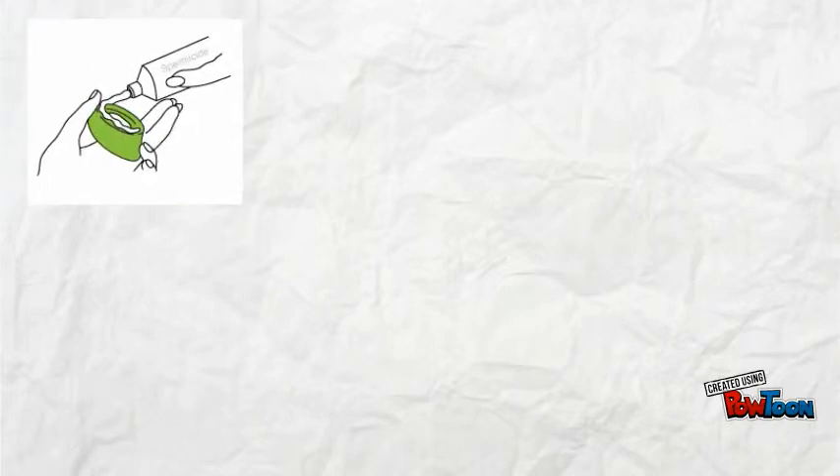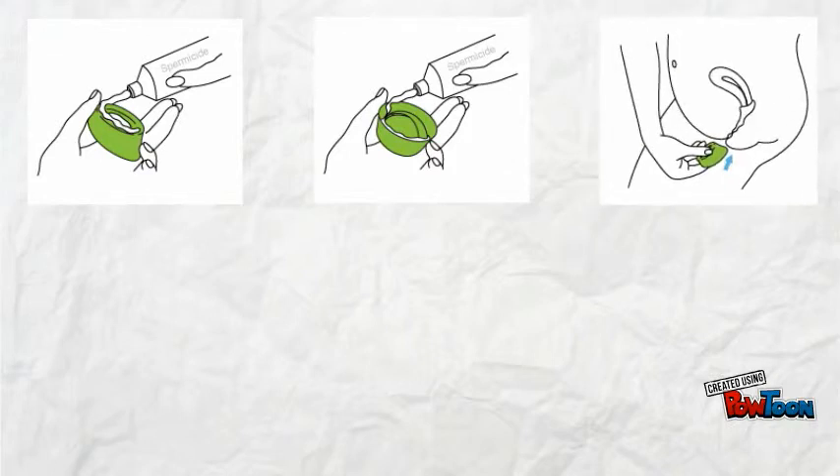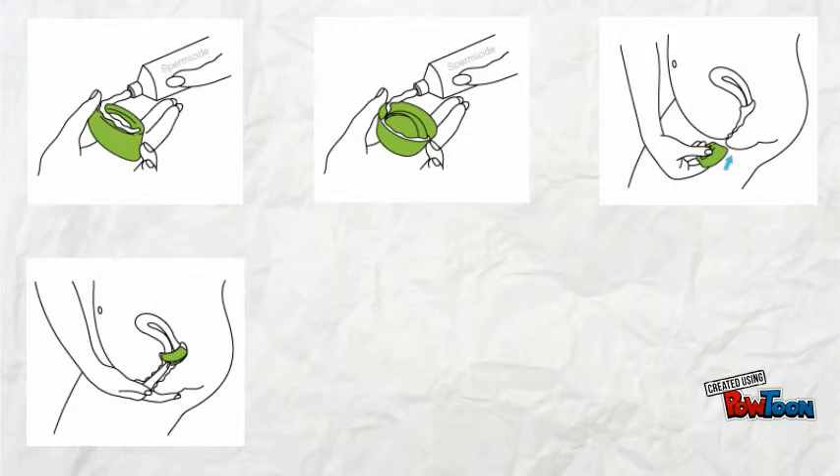Start with clean hands before inserting. First, put a quarter teaspoon of spermicide in the dome of the cap and add a thin layer on the brim. Then put a half teaspoon in the folded area between the brim and the dome. Next, get into a comfortable position. Separate the labia with one hand and squeeze the rim of the cap together with the other. Slide the cervical cap dome side down into the vagina with the long brim entering first. Push down toward the anus and then up and onto the cervix.